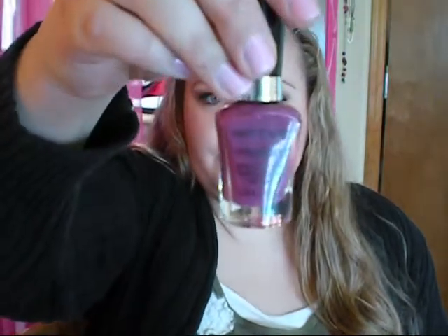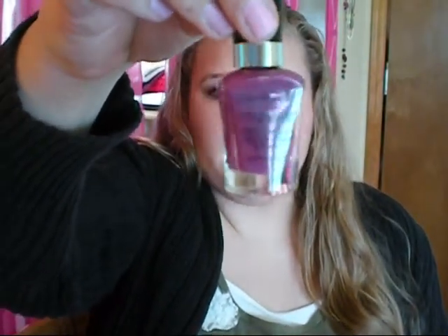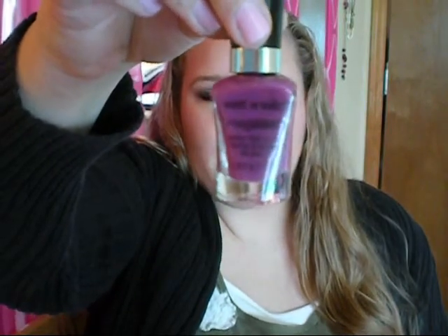I also got another Wet n Wild nail polish. I love the formula of these — they dry so fast, they last a long time, and they look like they have a top coat built in. This one is in the shade 'Through the Grapevine,' a purple-y berry shade. I love this shade. And yes, I'm a nail polish hoarder.